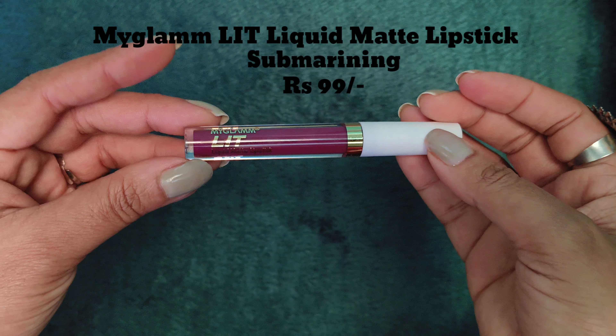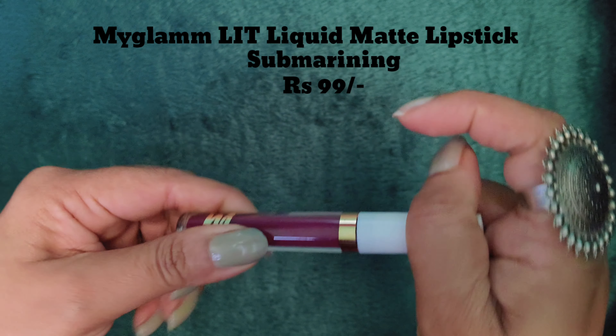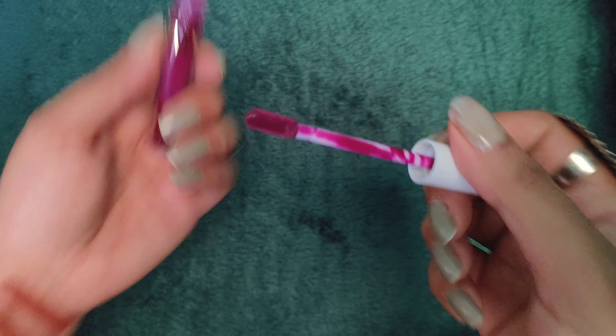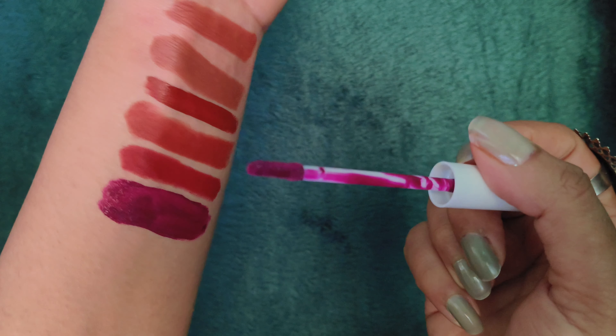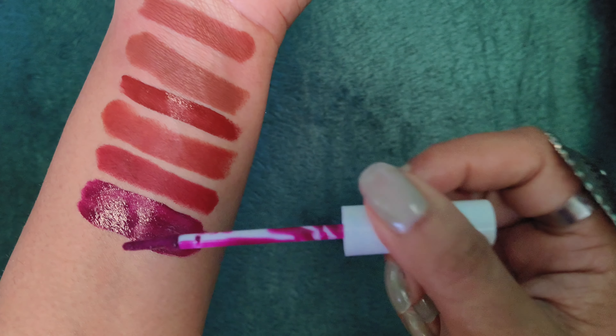Next I have My Glam Lit Liquid Matte Lipstick in another shade. This shade is 99 rupees — you can find it at a discount many times on their website. I have found it at a very good color payoff. You can see the range — I have very good color.